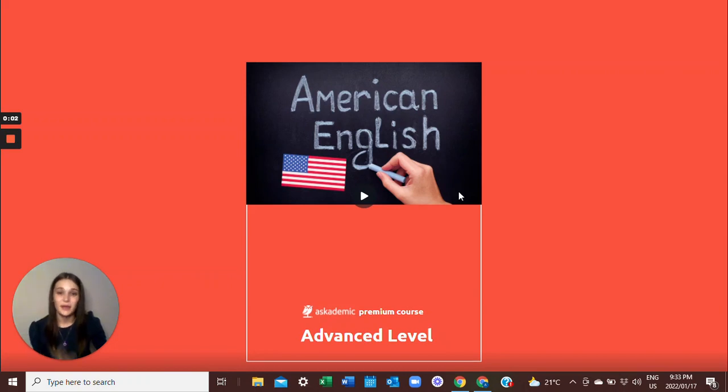Hello and welcome. My name is Antoinette and I will be your instructor for this course. This course will be beneficial to an advanced level English speaker looking to improve their skills. I hope that you will have fun doing this course and learning.